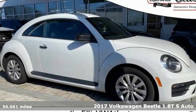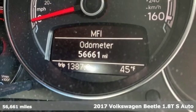Here's a 2017 Volkswagen Beetle. Stylish, fun, iconic.